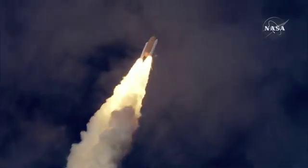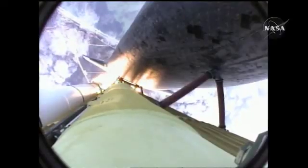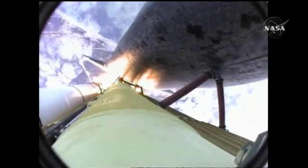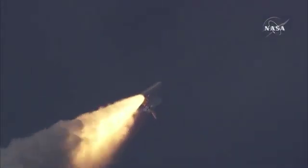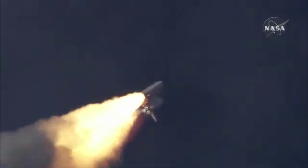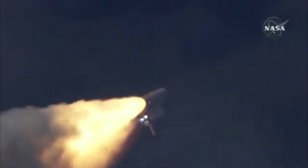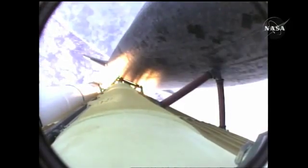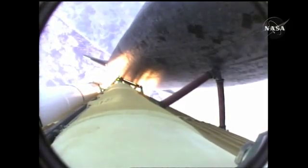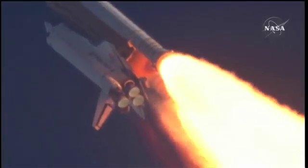Thirty seconds into the flight, Atlantis almost two miles in altitude, almost six miles downrange from the Kennedy Space Center, traveling 500 miles an hour. The three liquid fuel main engines now throttling back to 72% of rated performance, going into the bucket, reducing the stress on the shuttle as it breaks through the sound barrier. Fifty-five seconds into the flight, all systems operating normally, 900 miles an hour — the speed of Atlantis right now — six miles in altitude, nine miles downrange.